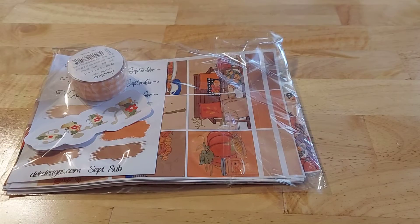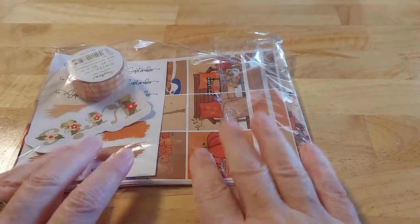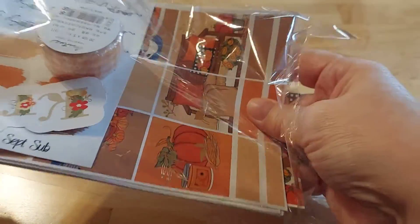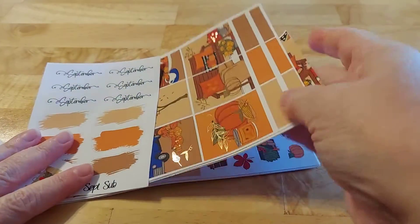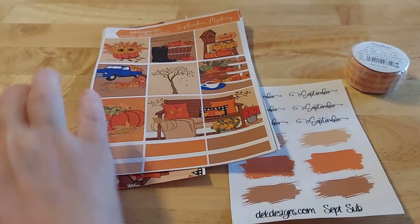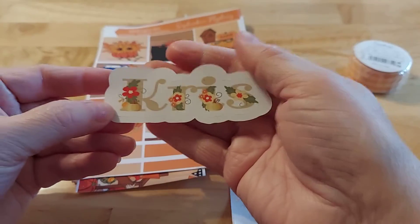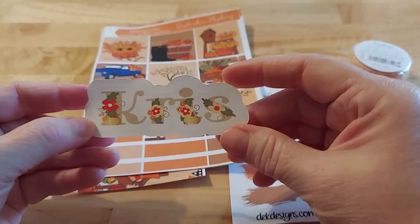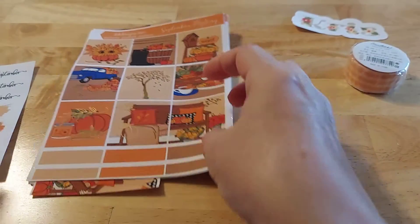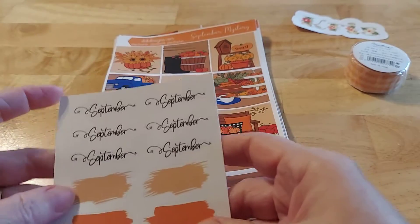Hi friends, this is Chris with Josephine's Designs. I'm back with an order from DEK Designs — super excited! I'm doing three of these because I found three orders and I just thought I'd share them with you, even if they are for fall. We're getting ready to go into Christmas, but it shows you how beautiful these are. And if you're a scrapbooker, you can go back and use these, so don't limit yourself. Oh, I love that — Dawn, thank you, that is so pretty how she did my name! This is the September subscription box.